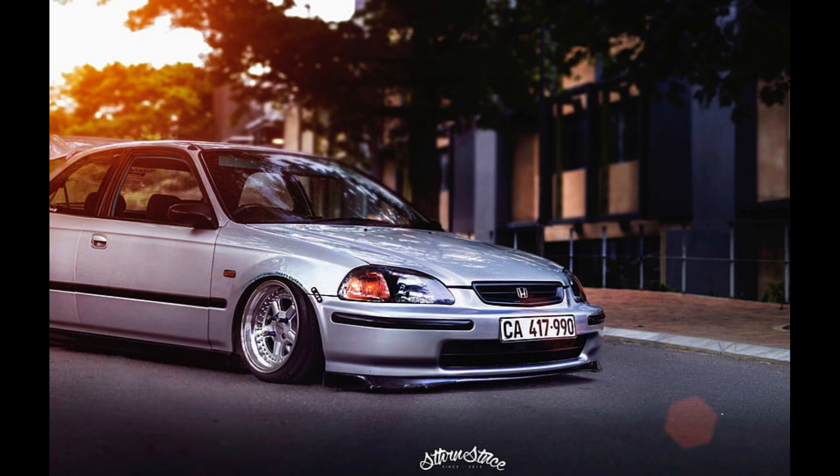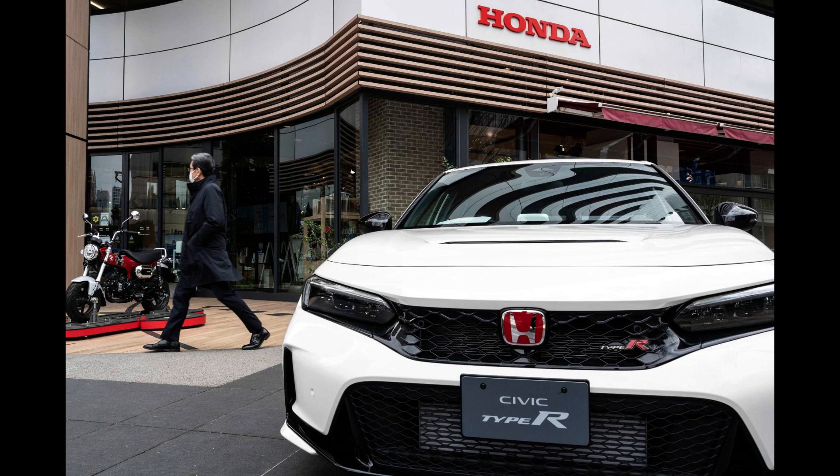In summary, VTEC is special because it represents a pioneering and versatile technology that allows engines to deliver both power and efficiency. It has earned a reputation for high-revving performance and has been a significant factor in Honda's success in the automotive world. It has become a symbol of innovation and driving enjoyment for many Honda enthusiasts.